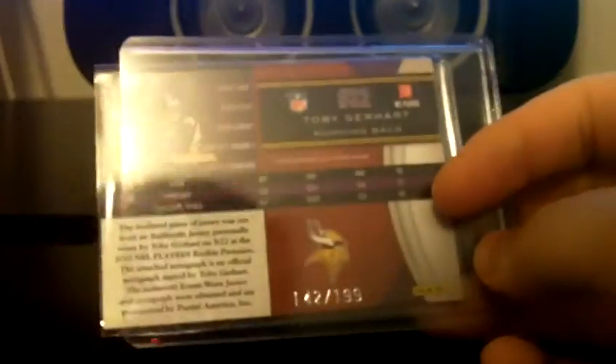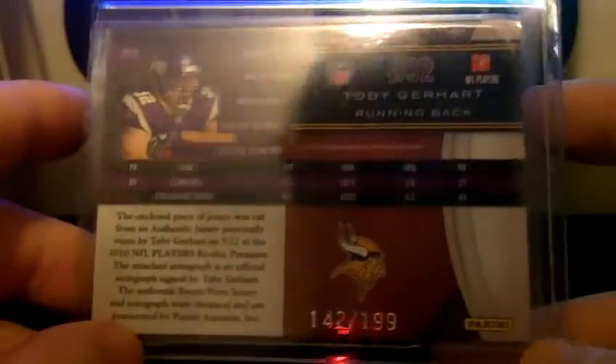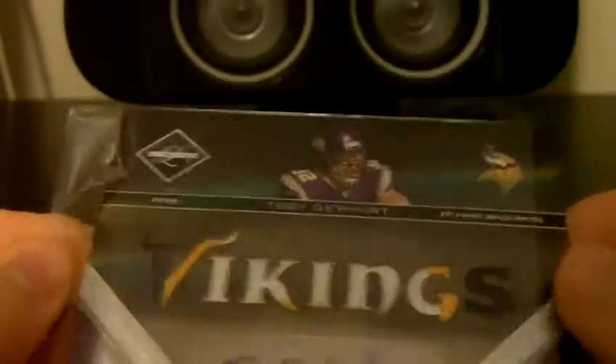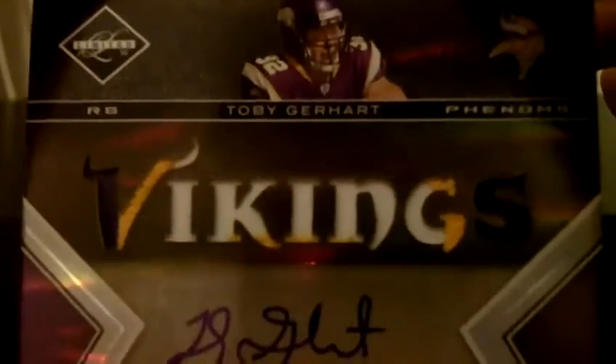And then this came in today. You can get a team bag, but apparently not. Toby Gerhart, 142 of 199 — three-color lot of breaks autograph, Limited. Very nice.